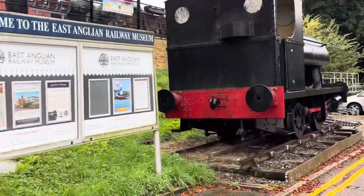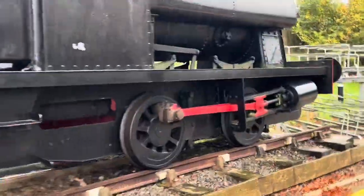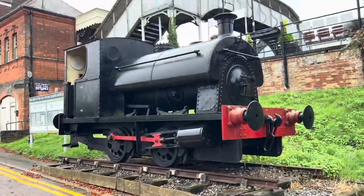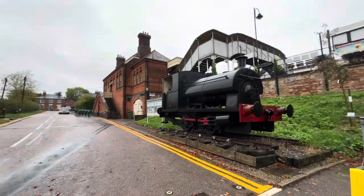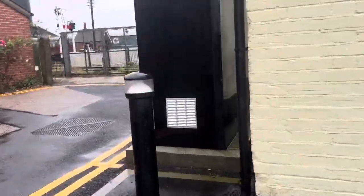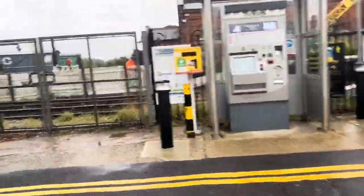There's a lot of locomotives here as well. Quite interesting. Here is the other entrance to the station. If you get a closer view at the level crossing over there.